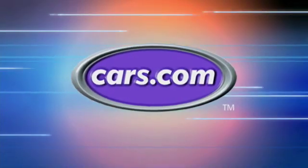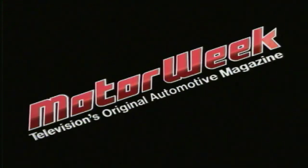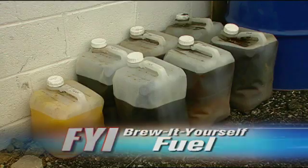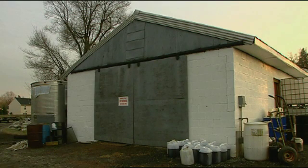Motor Week is made possible by Cars.com. There's enough waste vegetable oil stored outside Matt McShane's barn that you'd think he had a restaurant inside.